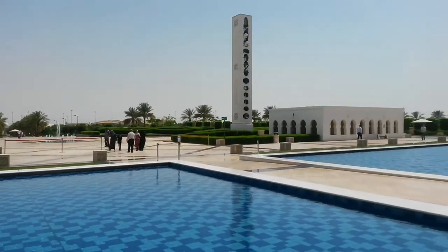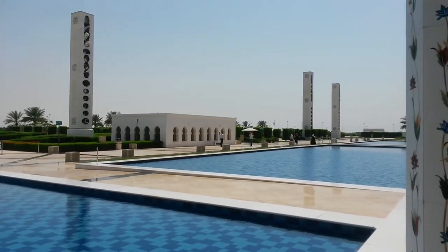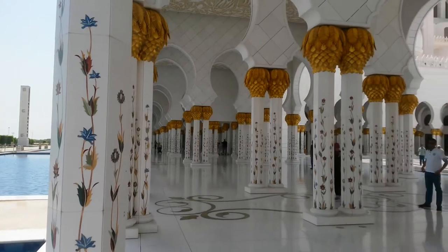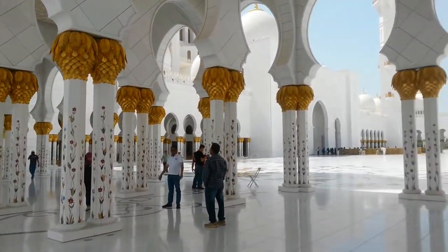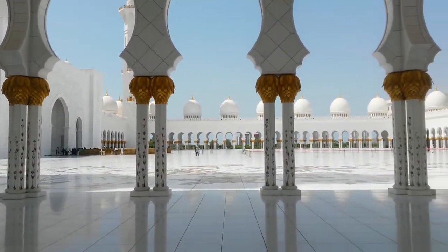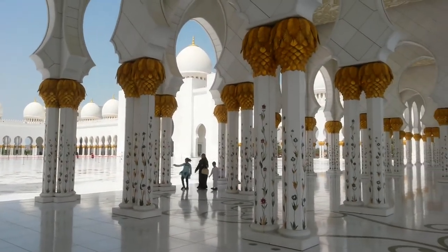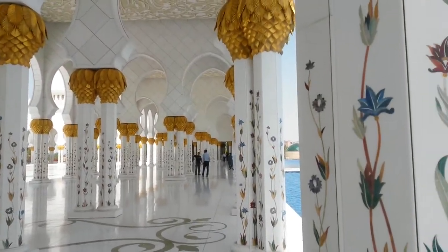The majestic structure is made from marble and gold, with its boundaries surrounded by reflective water features and grass cut to precision. There are white marble pillars and columns with mother-of-pearl engravings. This mosque is known as the White Pearl of the Gulf.